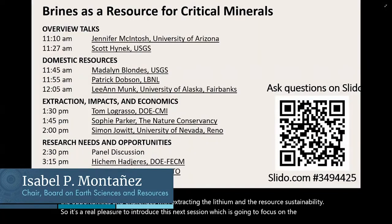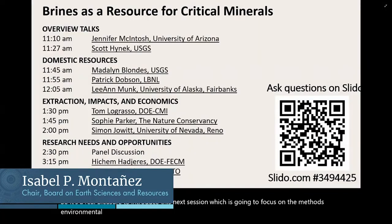We heard this morning two excellent series of talks and discussion of an overview of the different geologic environments of lithium brines, their association with lithium sources, and the opportunities and challenges with extracting the lithium and the resource sustainability. So it's a real pleasure to introduce this next session, which is going to focus on the methods, environmental impact, and the economics of mineral extraction from brines.